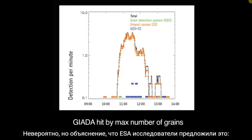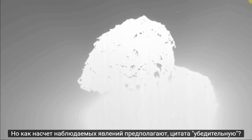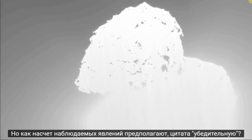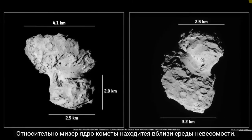Incredibly, the explanation that ESA investigators have offered is, quote, we think the outburst must have been triggered by a landslide at the surface. But what about the observed phenomena suggests a landslide? The relatively minuscule comet nucleus is a near-zero gravity environment.